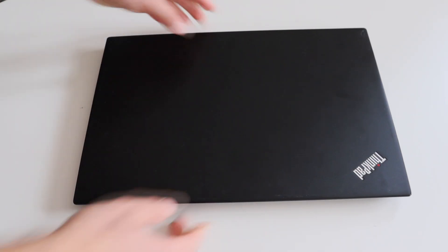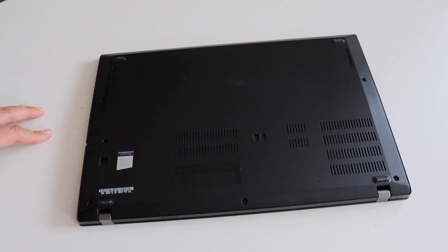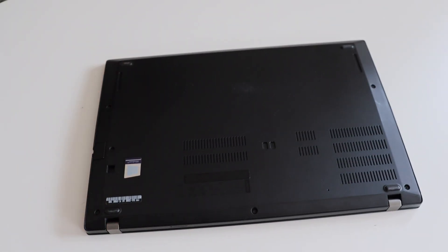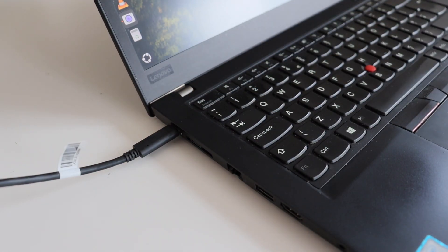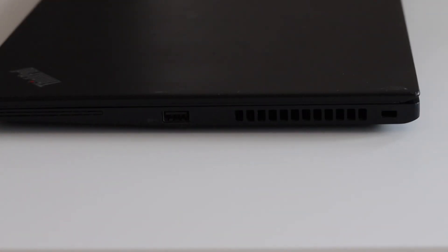ThinkPad T480s comes with rapid charging lithium-ion 57 Watt hour battery. One of the very few hardware disadvantages is that the speakers are on the back, so the sound is not that good. Optionally on the rear side of the laptop, there could be a nano SIM card slot, though it's not available on all versions. ThinkPad T480s is charged from a USB-C connector and comes with an appropriate AC adapter. There is an LED next to the USB-C connector which indicates when the computer is charging. It has quite a lot of ports: on the left side we have the USB-C power connector, a couple of Thunderbolt connectors, LAN, USB 3.0, HDMI, microphone and headphone jack, and a USB card reader. On the right side, there is a USB 3.0 connector and a Kensington lock.